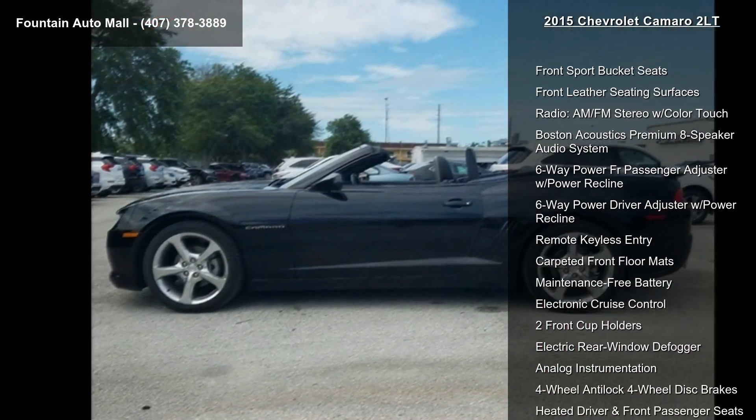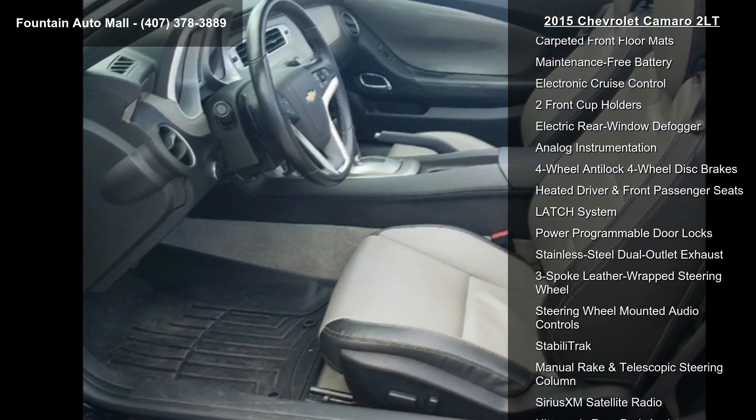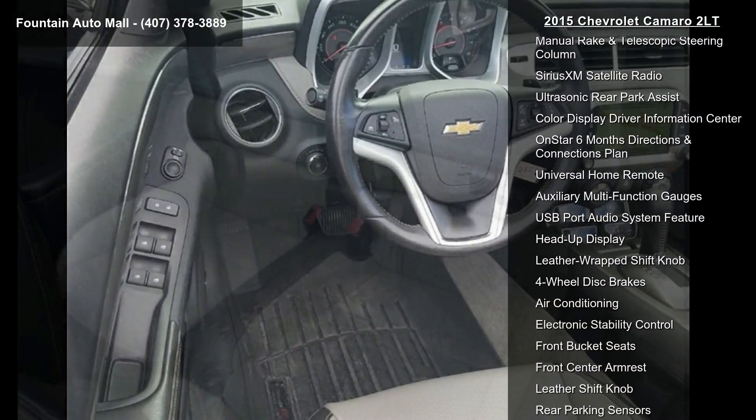Some of the top features included with this vehicle are Front Sport Bucket Seats, Front Leather Seating Surfaces, Radio, AM FM Stereo with Color Touch, and Boston Acoustics Premium 8-Speaker Audio System.